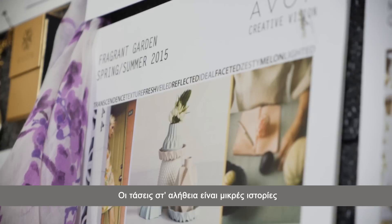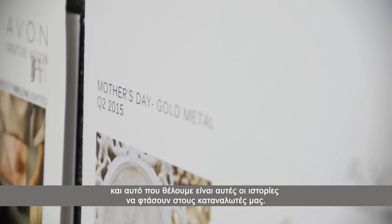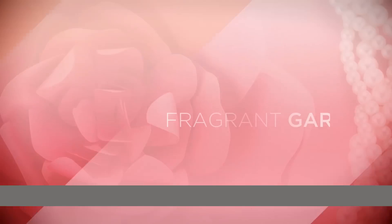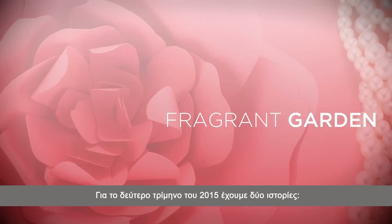The trends really are stories, and what we would like is for those trend stories to actually reach our consumer. For Q2 2015 we have two stories. The first one is called Fragrance Garden.